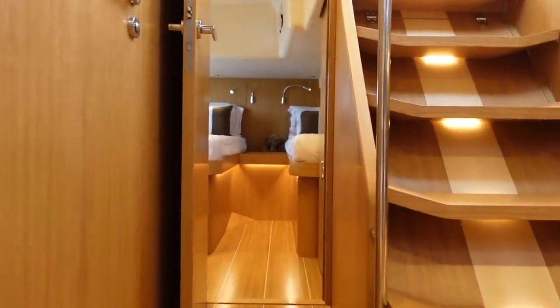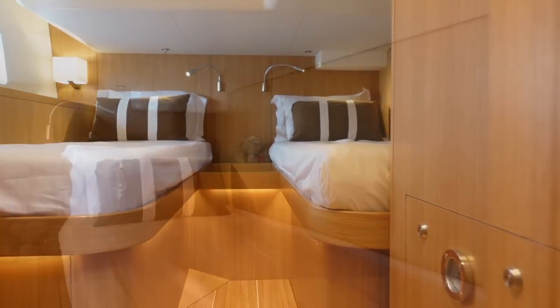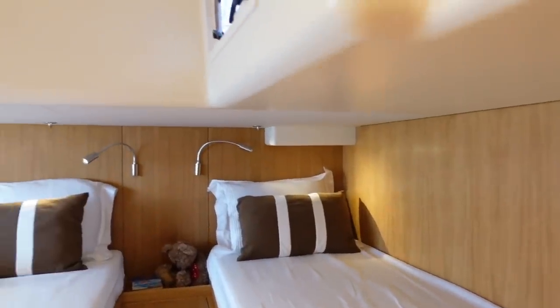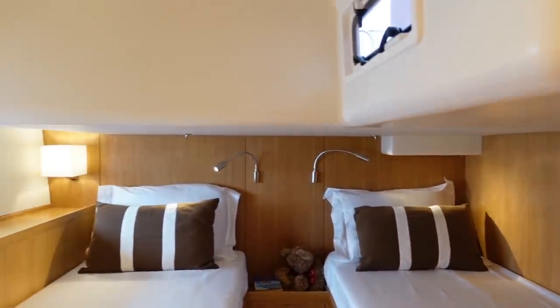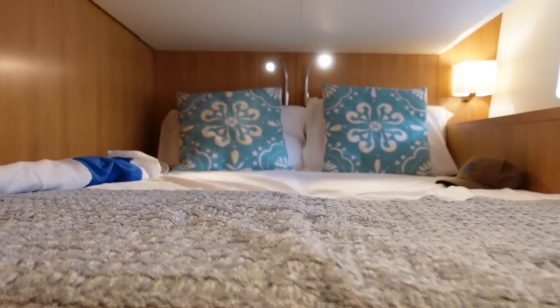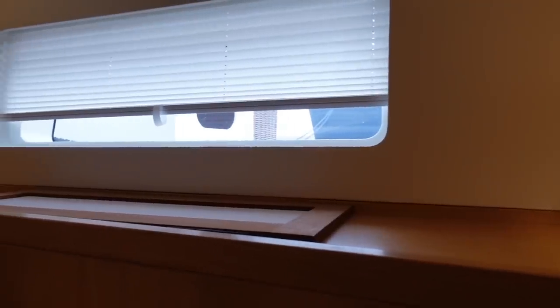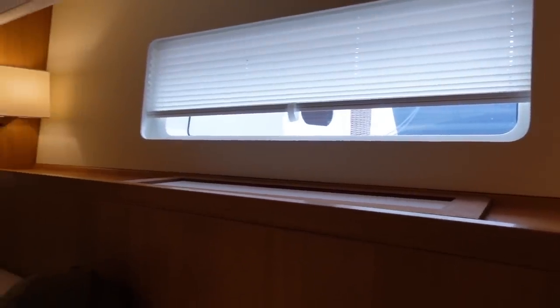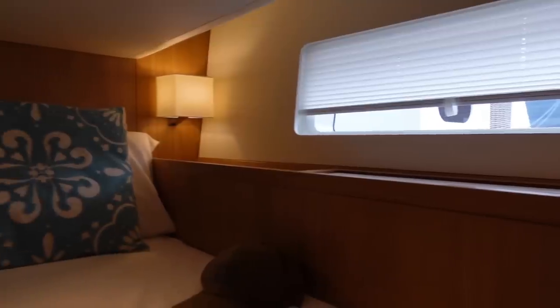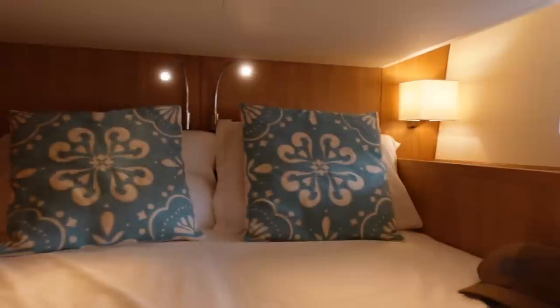Moving aft, we have twin aft cabins. It's really lovely to see twin beds — I don't know why more yacht manufacturers don't offer this, as it's a very useful addition to any cruising yacht. This boat has been specified with twin berths on starboard and a double berth on port. Because the guest cabins are under the cockpit you don't get full standing headroom, but that's a limitation of design. They are luxurious and very beautiful spaces — crewing on this boat would be absolutely amazing.